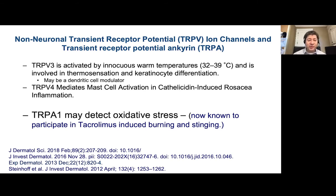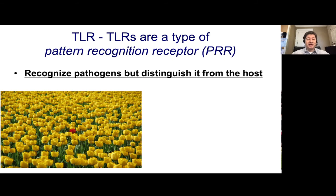TRPV4 can activate mast cells and induce innate immunity. TRPA1 may be associated with tacrolimus-associated burning and stinging, which we deal with in patients with eczema all the time. So you might imagine a patient trying to put any number of topical medications on and being intolerant to them.